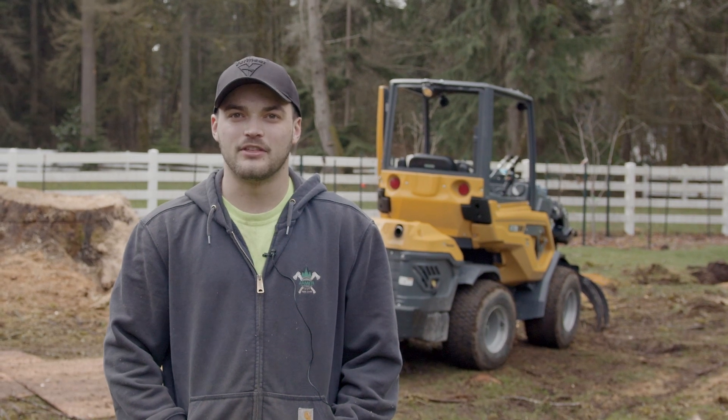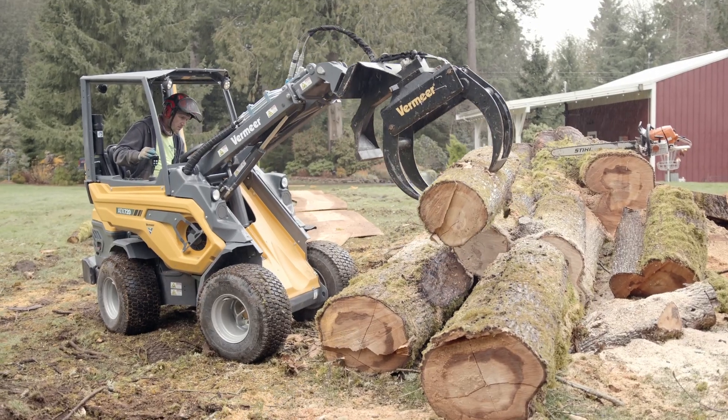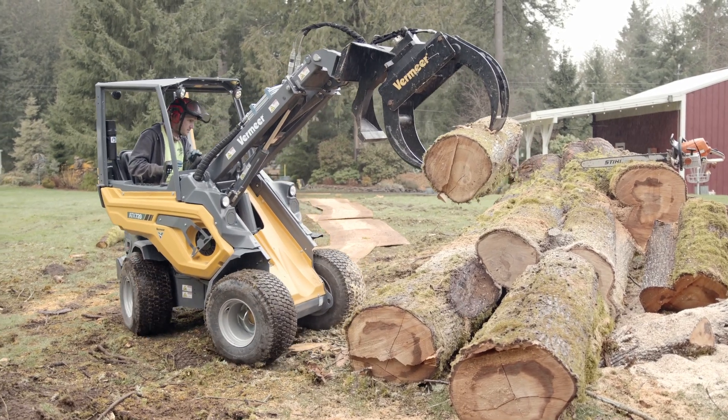Vermeer's the best. I've ran a few other companies' equipment and have had nothing but troubles with it, and ever since we've had Vermeer, between the service and just all-out performance of the equipment, it's just phenomenal.